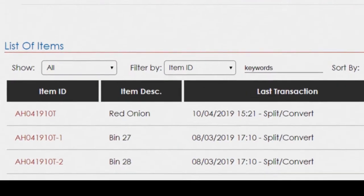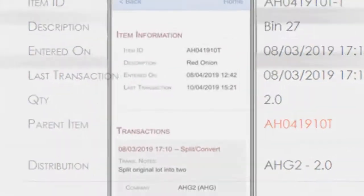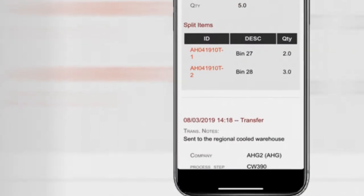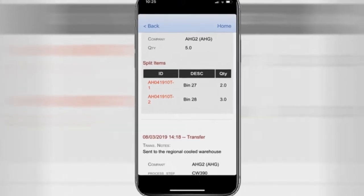Secondly, all traceability information recorded using mobile devices on the shop floor or in the field is sent to a centralized cloud location in real time. All authorized users can access the entire traceability chain for each lot or serial number on mobile devices and office computers.